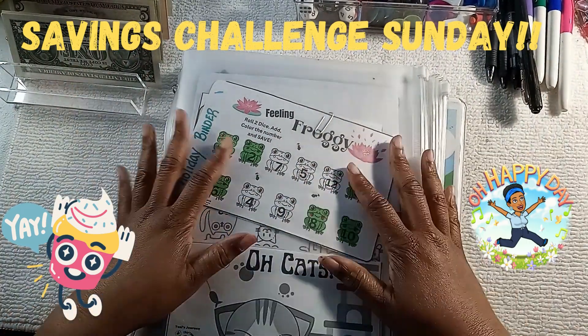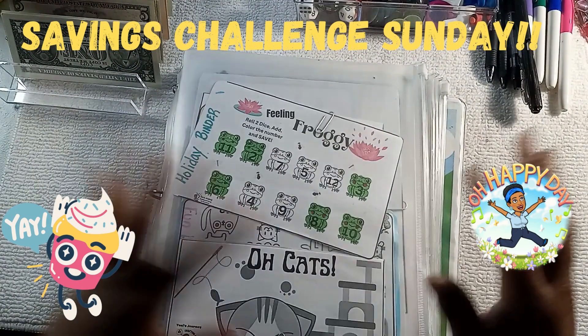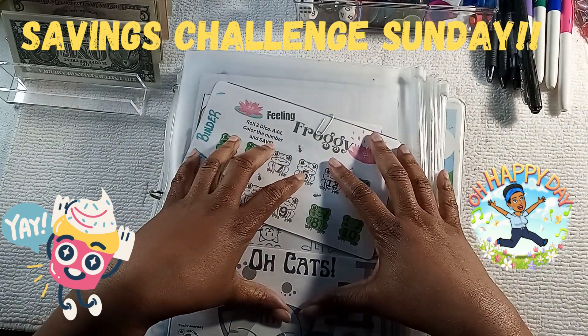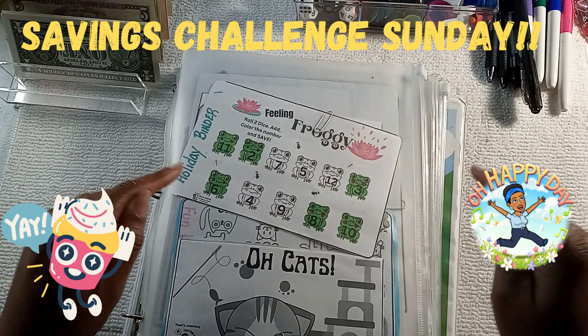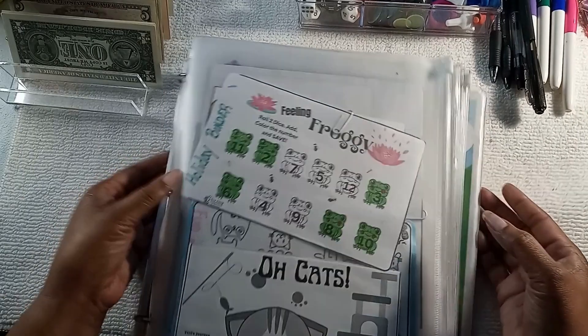Hi guys, welcome back to my channel. It is Savings Challenge Sunday. I have a few new games. I have $135 I'm working with today and I'm excited to get into the fun, so let's get going.